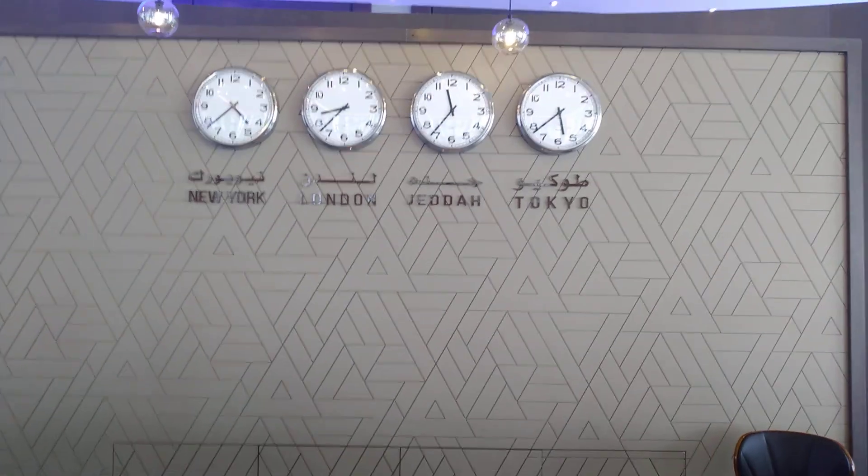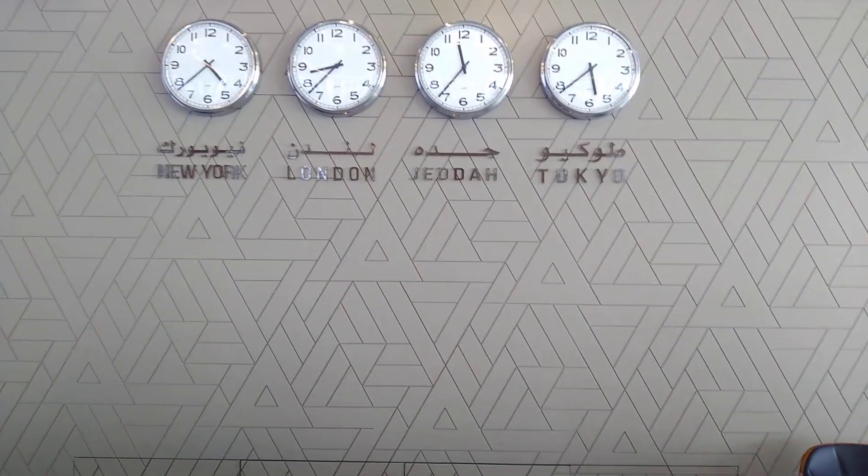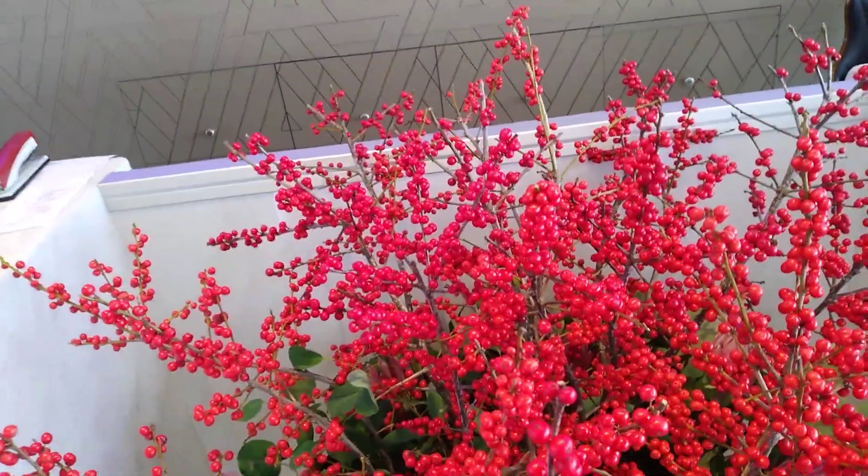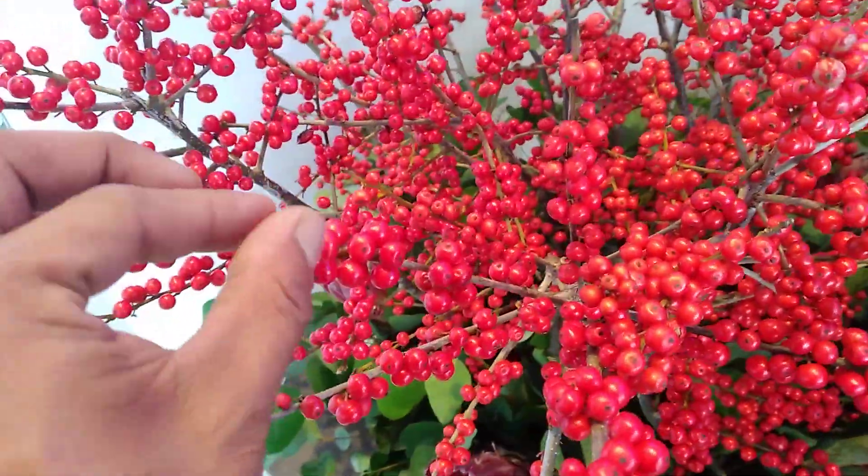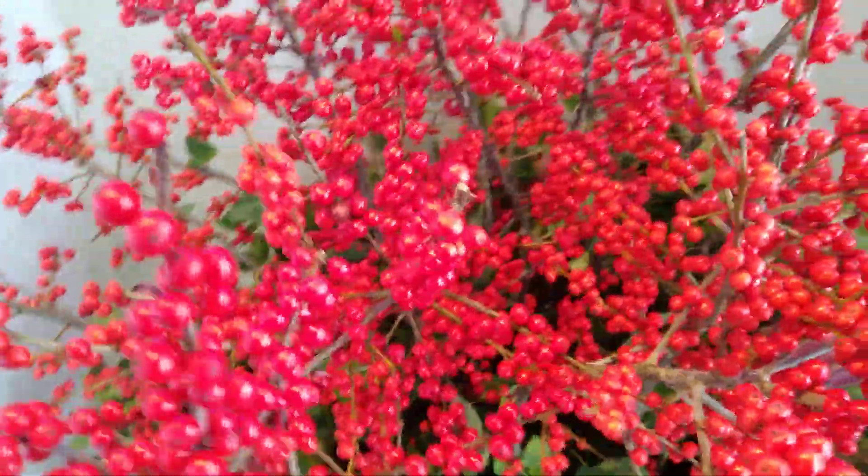This is New York time, London time, Jada time, and Tokyo time. The current time is 11:35 in the morning in Saudi Arabia. These flowers I will use like coffee bowls, like grapes, like this.